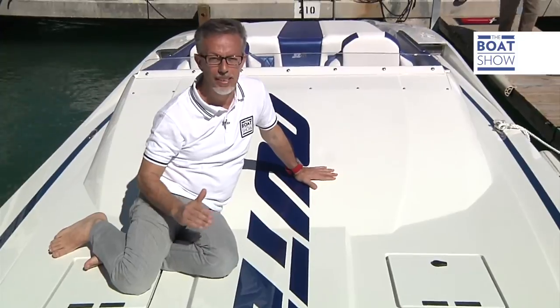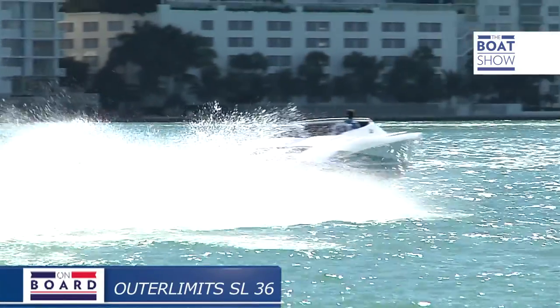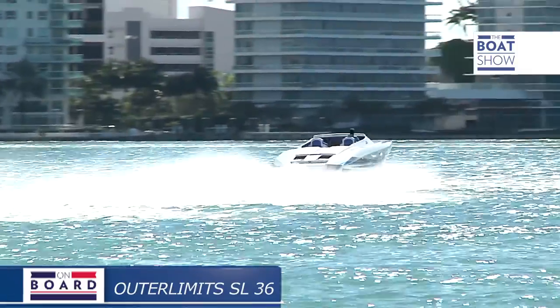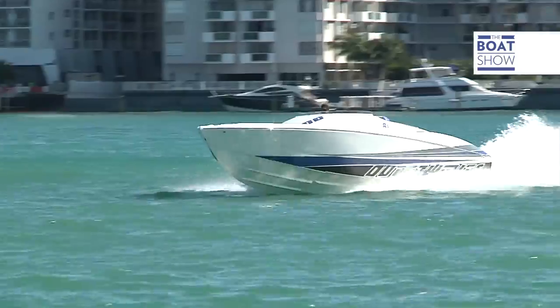Like Lamborghini, Outer Limits produces only top performing boats. Based on this, they've tried to bring the center of gravity as low as possible, as the precision of the route and stability depend on it, as well as easy control, which is imperative to push it beyond all limits. Outer Limits, in fact.